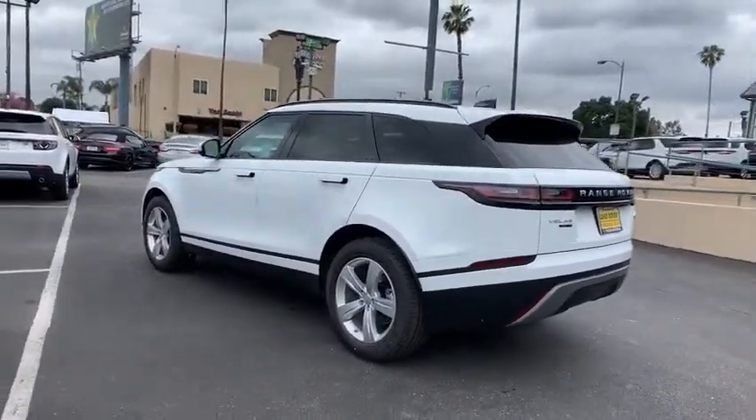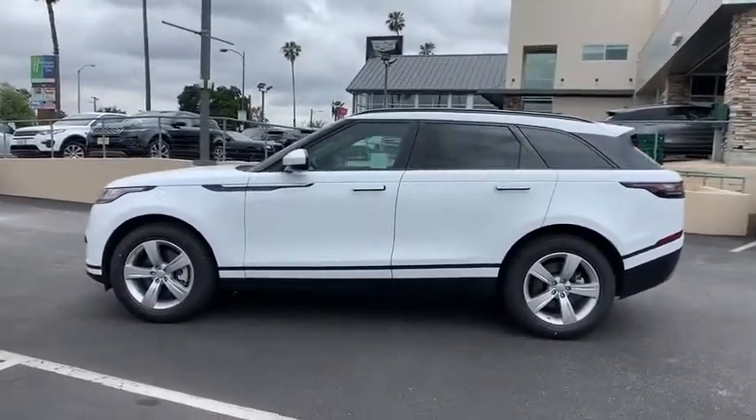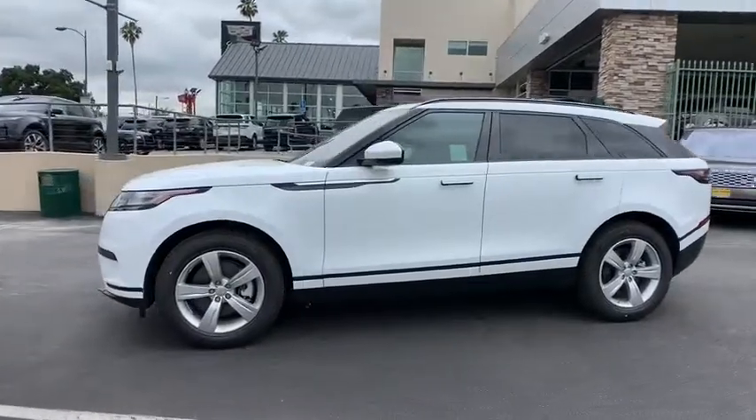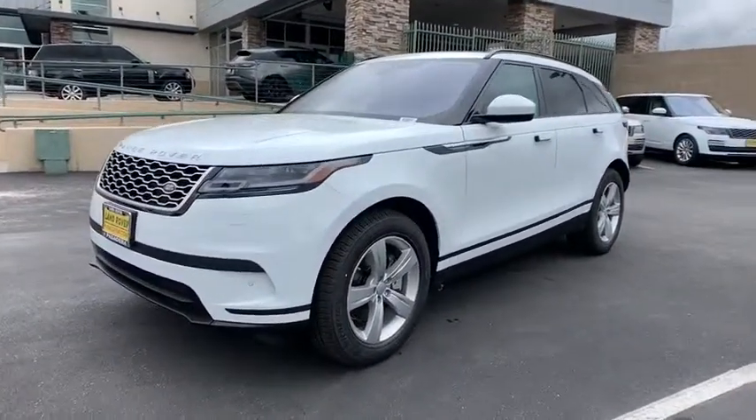Power passenger seat, remote engine start, Bluetooth, leather wrapped steering wheel, adjustable steering wheel, power steering, cruise control, hard disk drive media storage, four-wheel drive, keyless start.